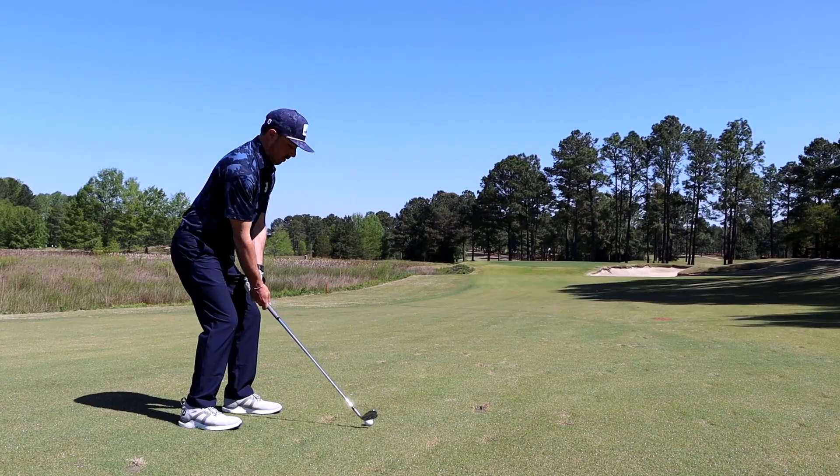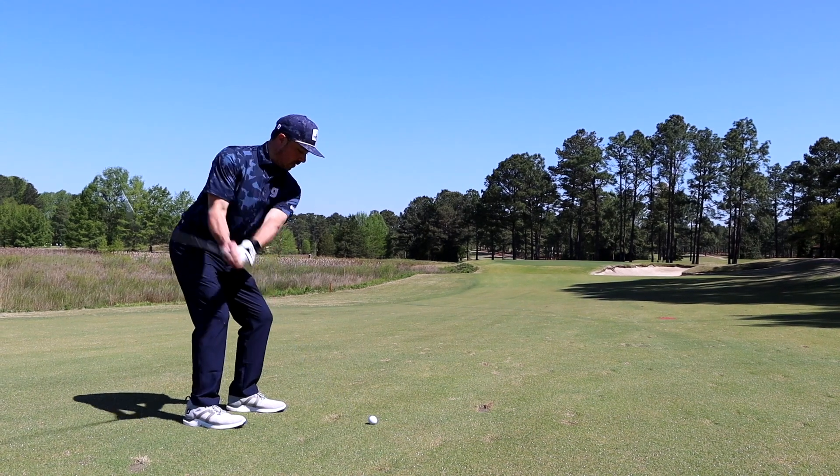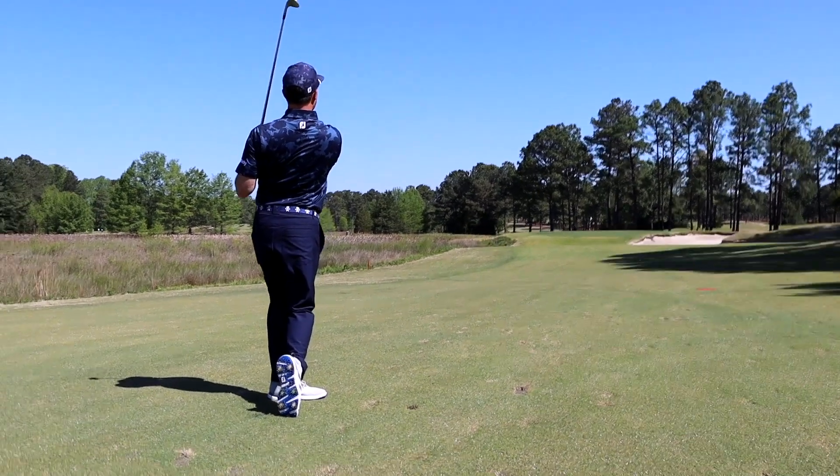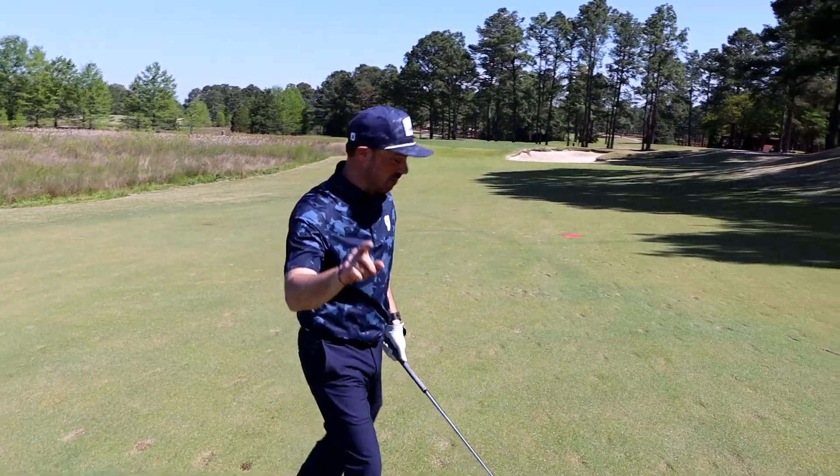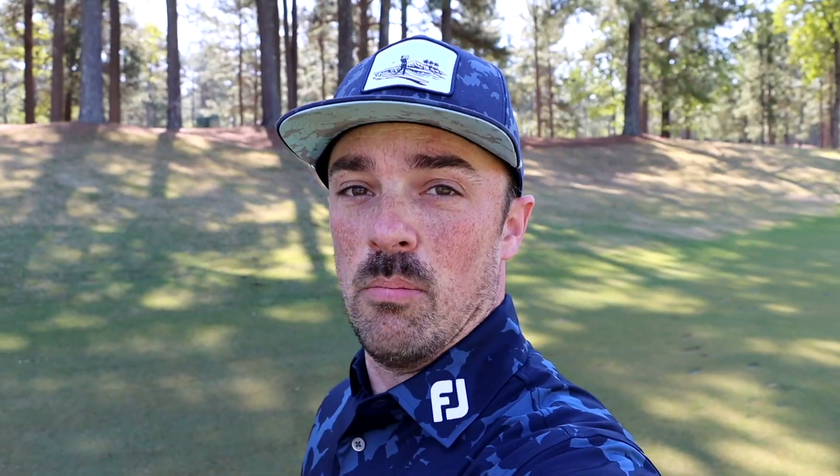All right, man. Stick it. Yeah, be good. That's all I wanted to do is carry that bunker. Great shot. Mike obviously had the advantage off the tee, so I had to put the pressure back on him. It's no easy birdie putt, but it's a birdie putt. Let's see what he does.